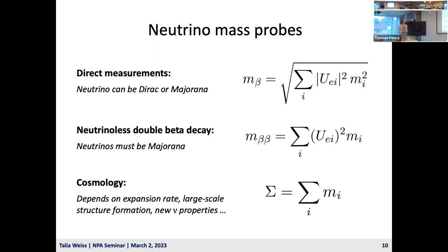Direct measurements are one of three main neutrino mass probes. Here, neutrinos can have any properties and the mass measurement is robust—it's the ultimate model-independent benchmark. Neutrinoless double beta decay produces limits on the neutrino mass if it turns out to be Majorana. And cosmology produces limits on the sum of the neutrino masses, depending on factors like the expansion of the universe as a function of time and large-scale structure. Cosmology is currently producing the most stringent limit.